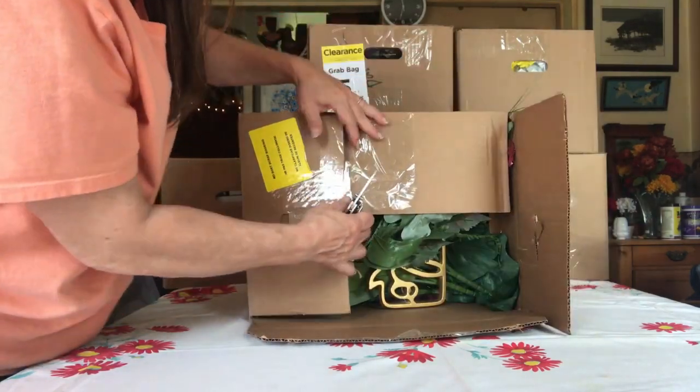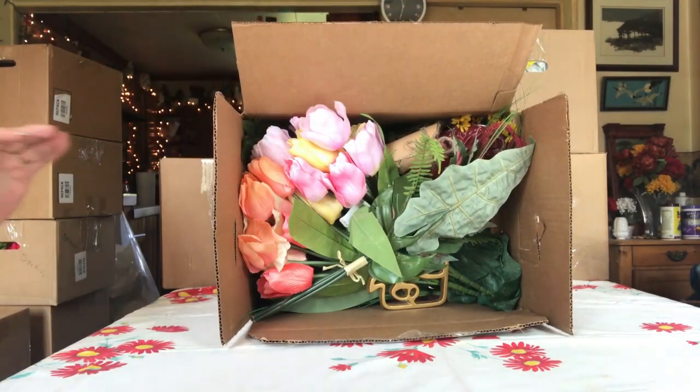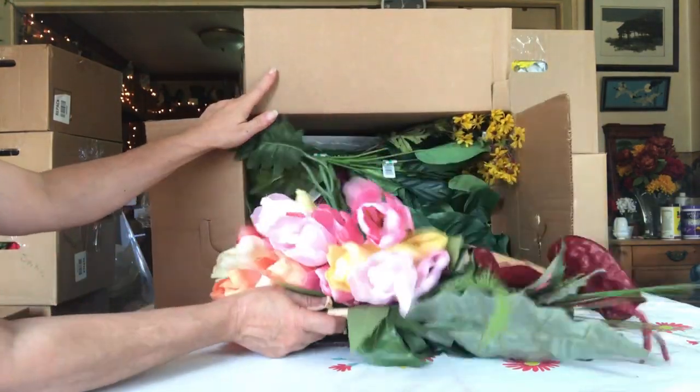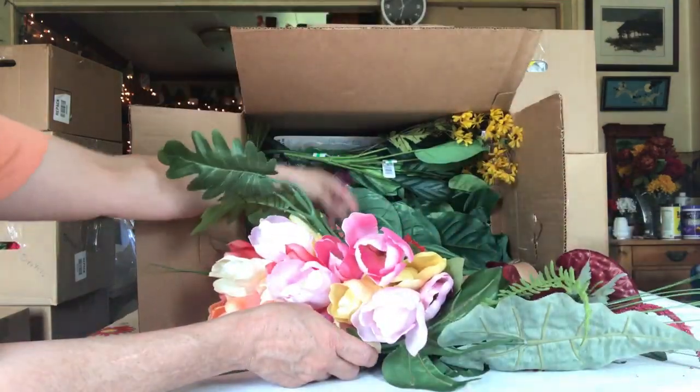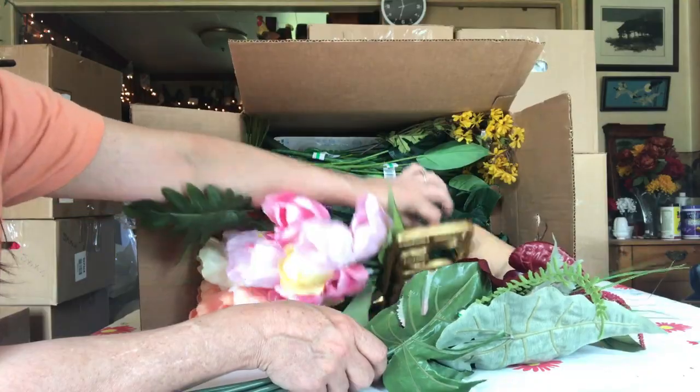So much foam on these. We're going to see a lot of flowers — pretty flowers though. And pots. And something heavy. Let's get that out.